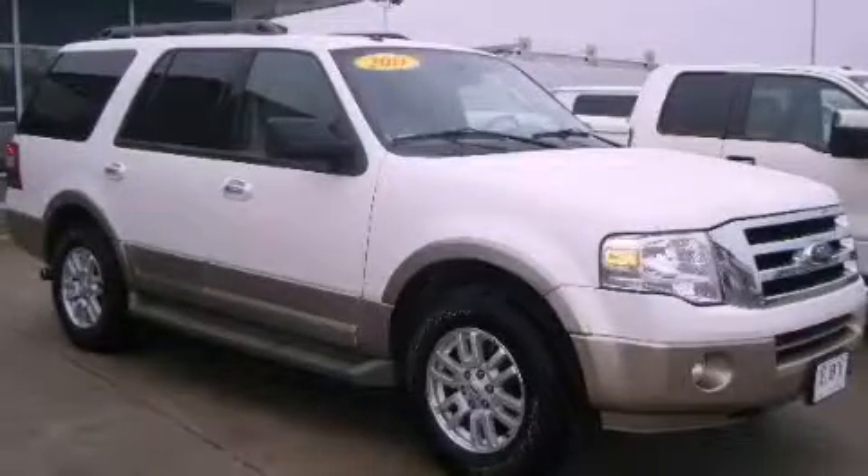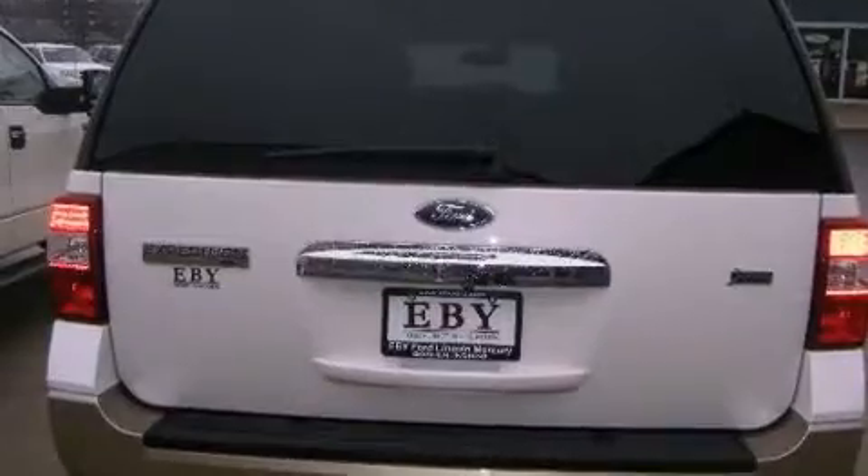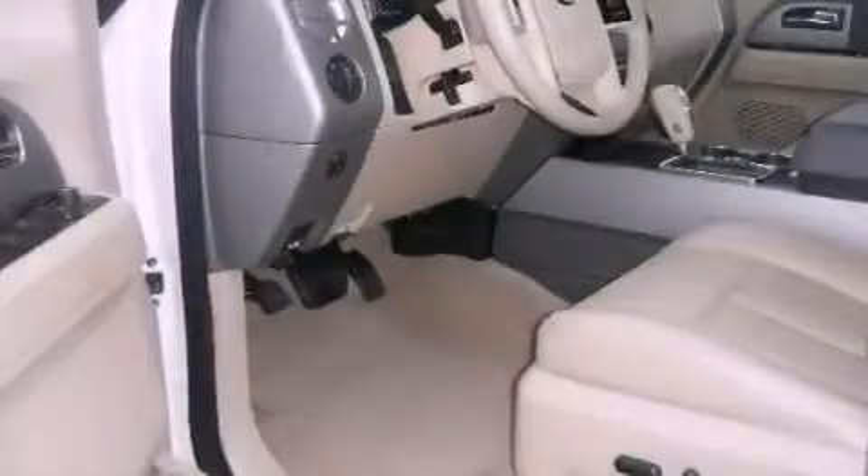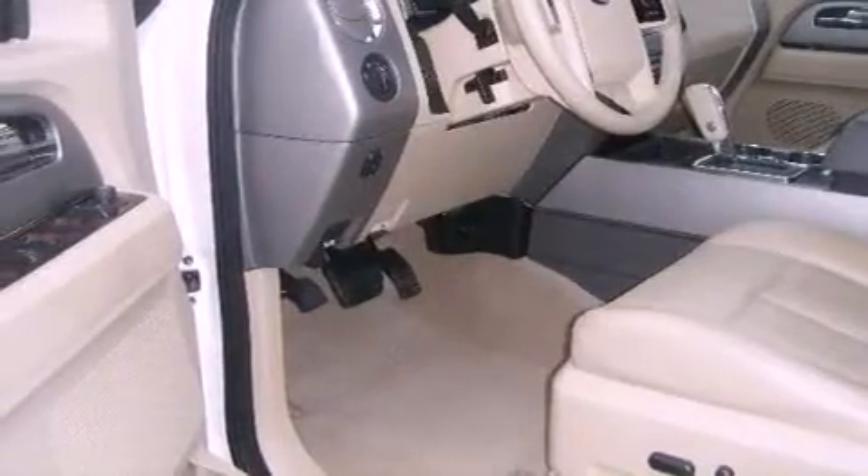This is a 2011 Ford Expedition — for when safety, size, and space are of importance. It has a 5.4-liter 8-cylinder engine and an automatic transmission.